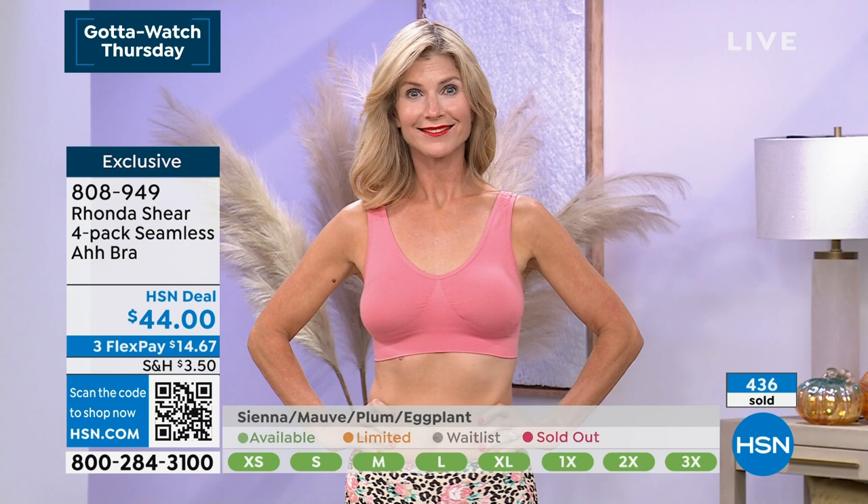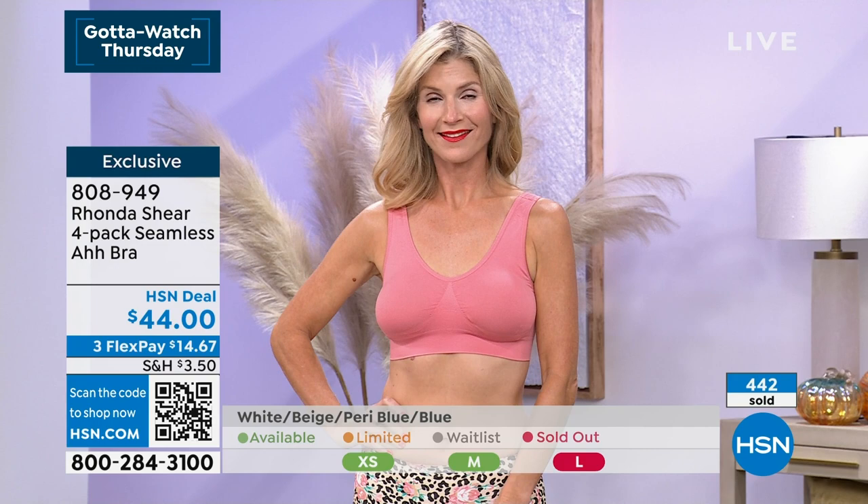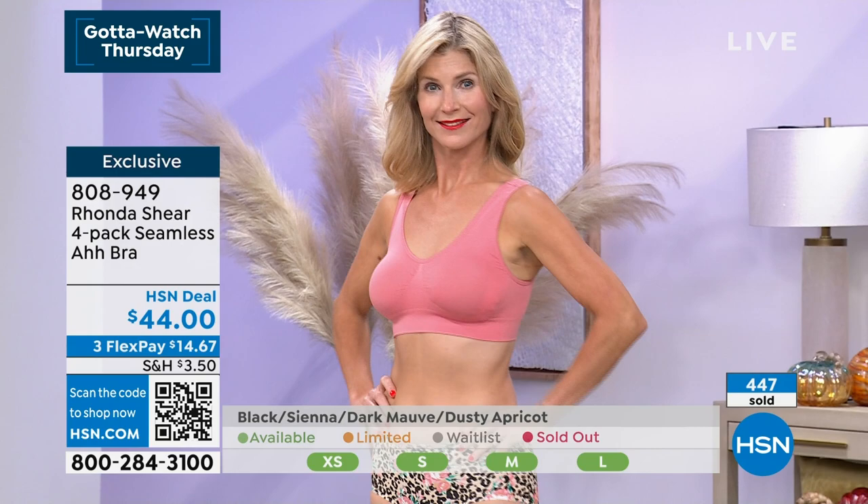All the colors are great — you can't go wrong. If you have your size, just grab one at this price for sure. The item number is 808-949 — this price is exclusive to us here at HSN. The Abra is available on Rhonda's website but at double the price. We've never done a four-pack — we usually do three-packs. We also have the Infinity Edge Body Brief in lots of different color combinations.